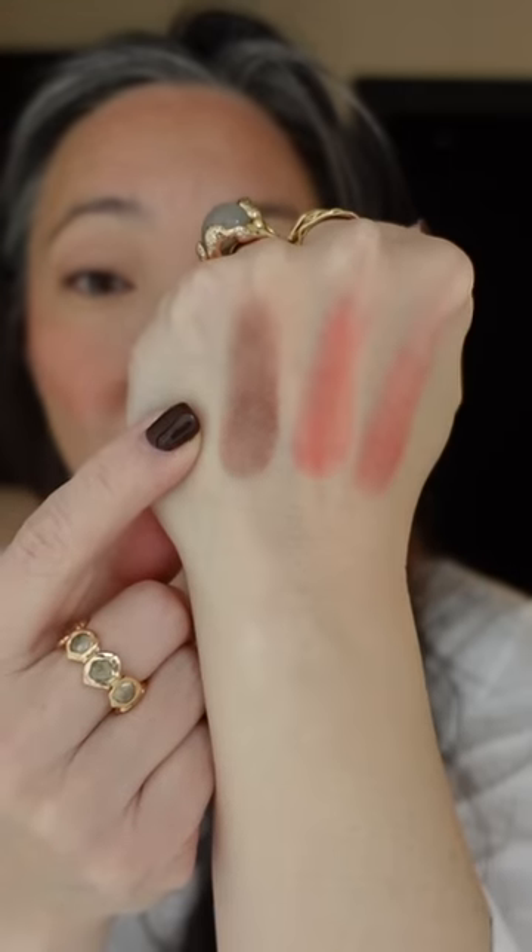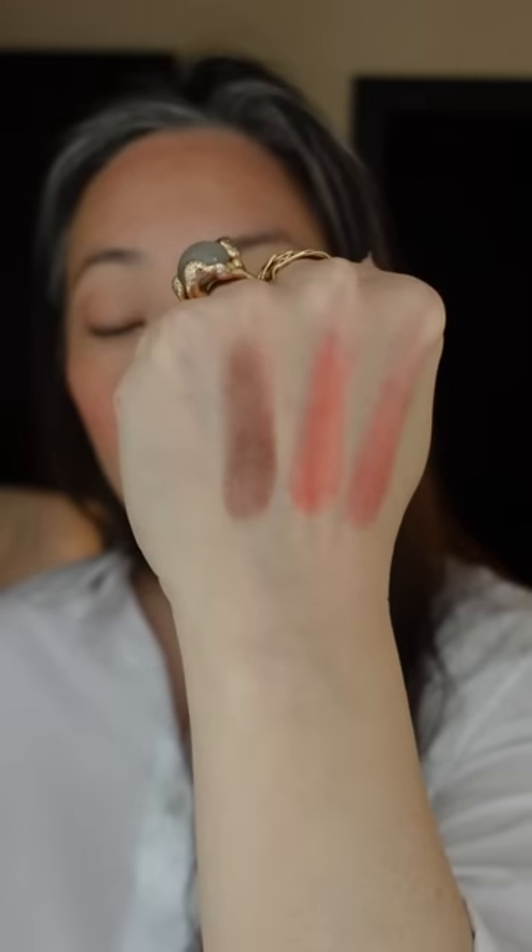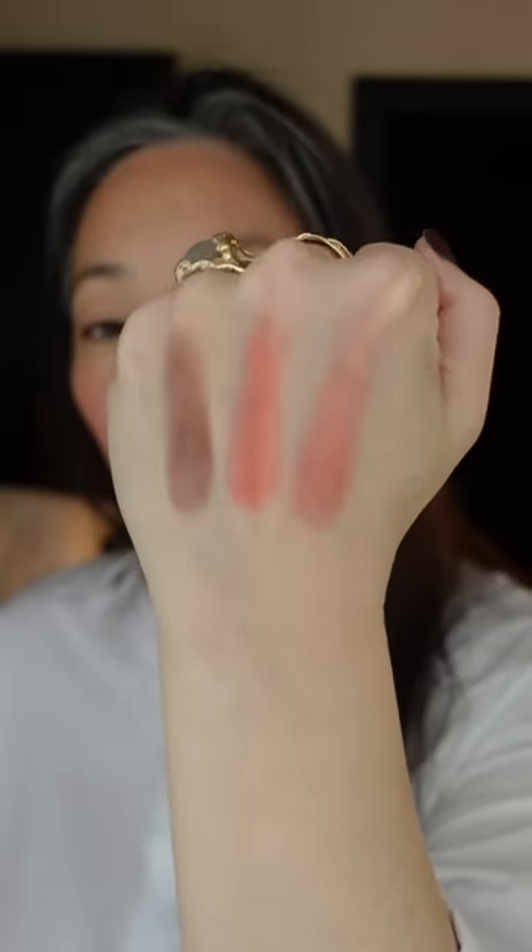And Mahogany, I just wanted to swatch for you guys, but this is too deep for my skin tone — this is absolutely perfect for deeper skin tones. I also just want to mention that these are a matte blush. No shimmer to them, no shine.